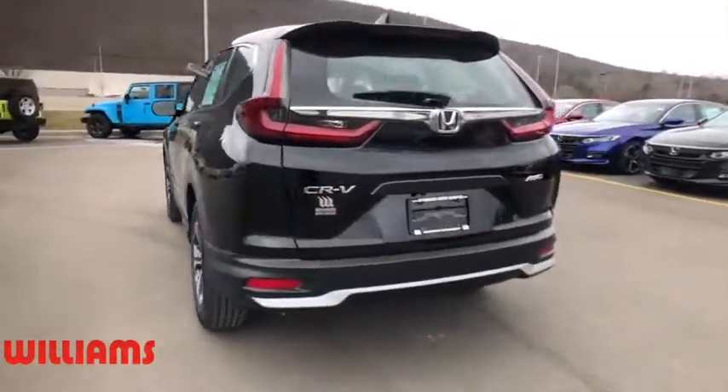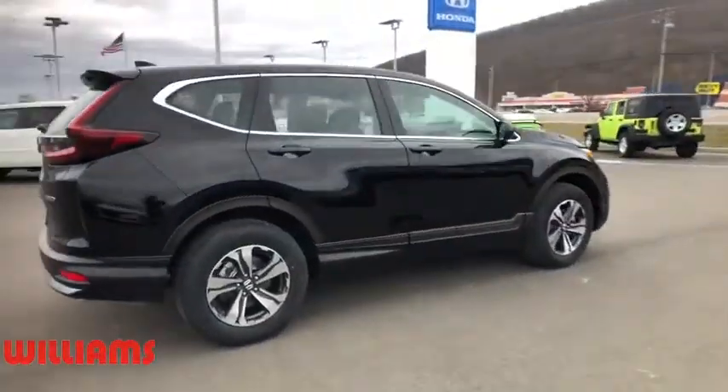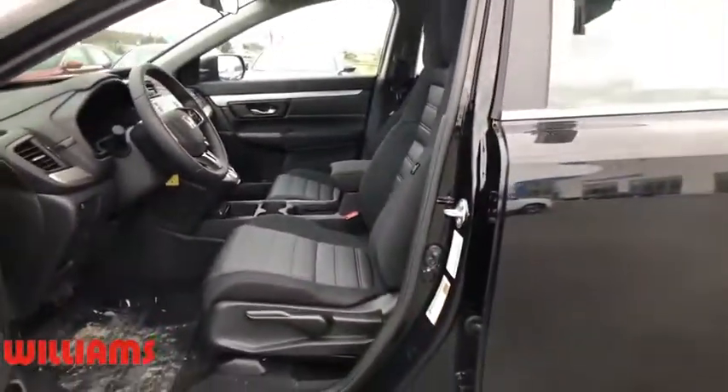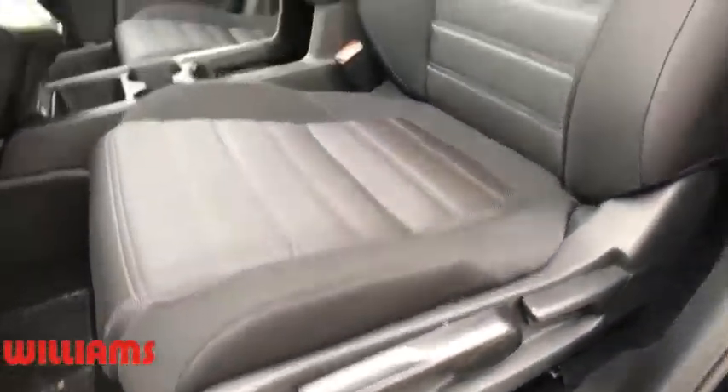Here are some of this vehicle's great options: backup camera, all-wheel drive, anti-lock braking system, steering wheel audio controls, traction control, stability control, lane departure warning, keyless entry, Bluetooth, power steering, and adjustable steering wheel.